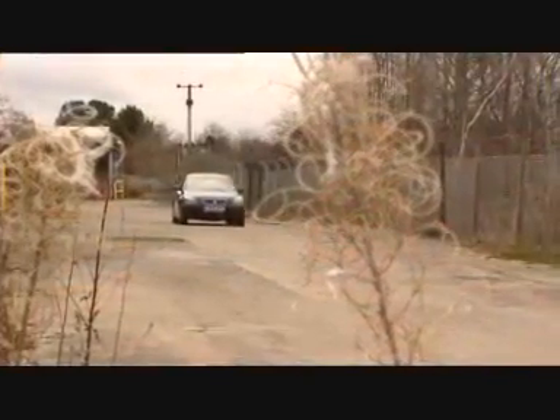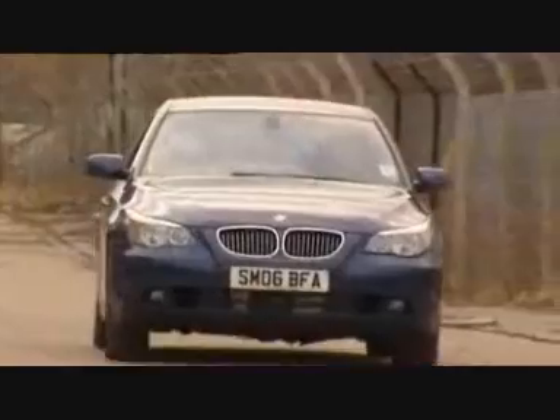It's the latest attempt to reduce global warming. This car boasts half the fuel consumption of your average city car and lower carbon emissions.